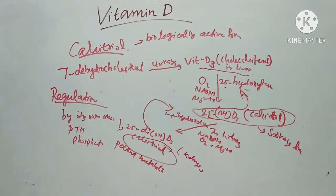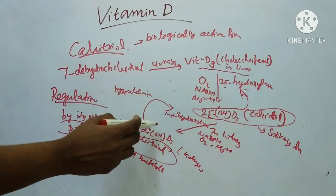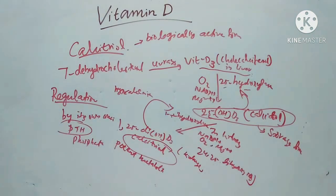Hypocalcemia leads to a marked increase in 1-alpha-hydroxylase activity, and this effect requires parathyroid hormone. High levels of calcitriol inhibit the enzyme 1-alpha-hydroxylase and stimulate the formation of 24,25-dihydroxy-D3, which is not as potent as calcitriol.